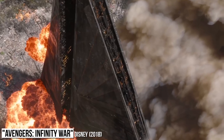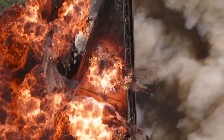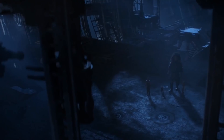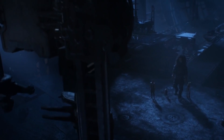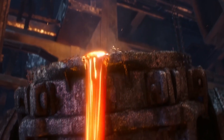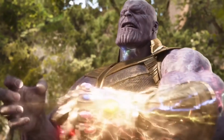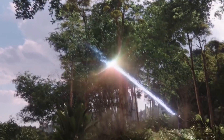Stormbreaker is an obvious choice to include here as it went directly up against all six Infinity Stones and came out on top. Thor had traveled to Nidavellir to have it specifically made to go up against Thanos, and after the Mad Titan had collected all of the stones and placed them inside the gauntlet, the Asgardian was able to throw the weapon through an energy blast combining all six, resulting in the axe being embedded in the villain's chest.